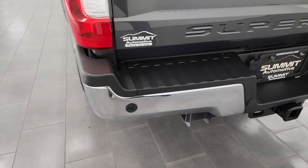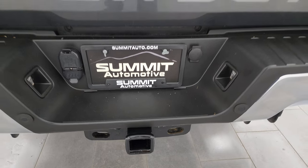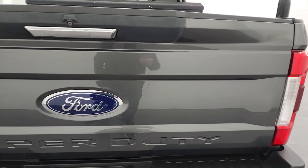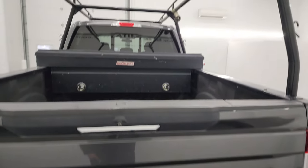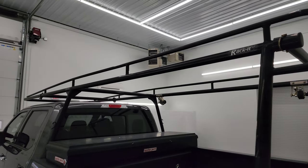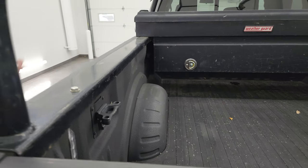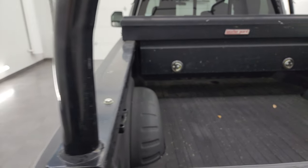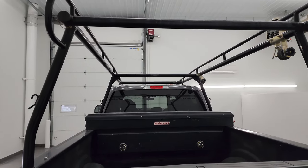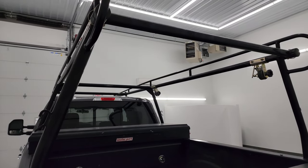Rear bumper is in great shape — no dents or dings. It does have the backup parking sensors. Full towing package includes the receiver hitch, four-pin and seven-pin wiring. The tailgate is in excellent shape — no major dents or dings. Obviously the elephant in the room here is this rack — a huge ladder rack bolted down with a couple bolts here and up front. If you didn't want it, you could take it off and sell it, or maybe you have a construction business and that's exactly what you're looking for.